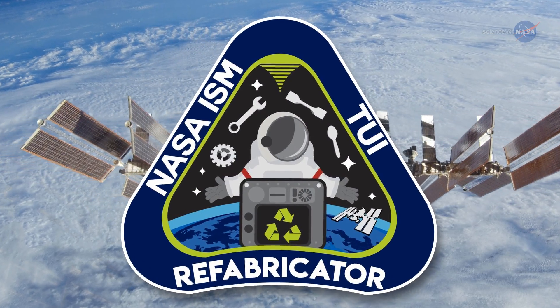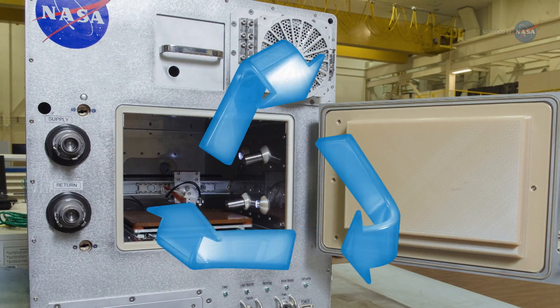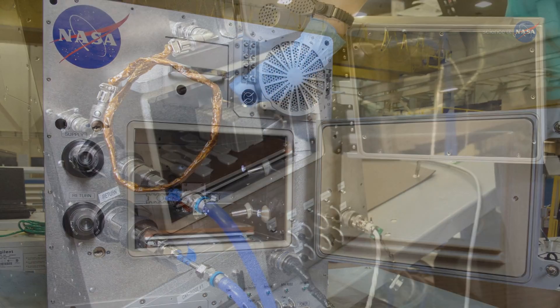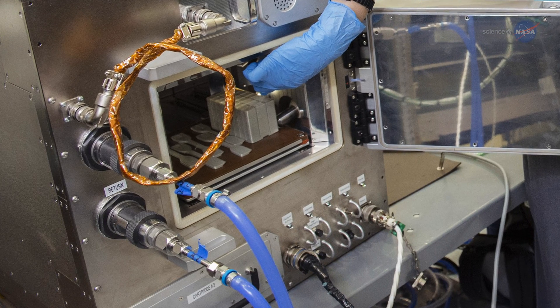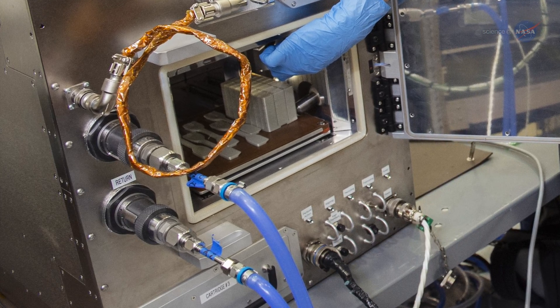It's known as the Refabricator, a hybrid 3D printer that can recycle its hard polymer plastic numerous times to make new items. About the size of a dorm room refrigerator, the device is controlled by operators on Earth who oversee its manufacturing via video cameras.